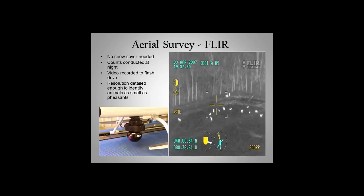We also tried FLIR — forward-looking infrared — which you can do at night, and it shows you the difference in heat signatures. No snow is needed for that, which is nice. It actually videos the whole screen as you go through the fly zone, so you can come back and play it on a big screen and do your counts to make sure they're accurate. Size-wise, it would pick up most anything — cows, deer, game birds, coyotes, raccoons, possums — so you're able to depict the differences and count deer only.